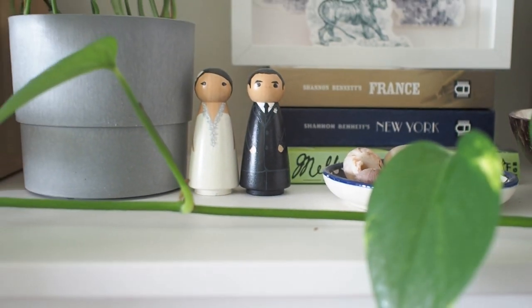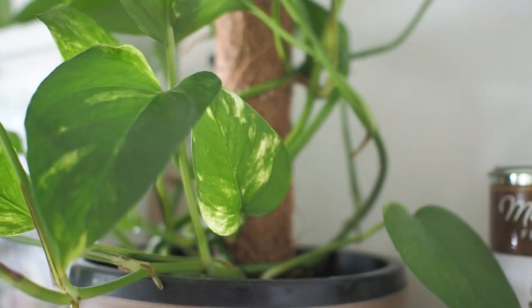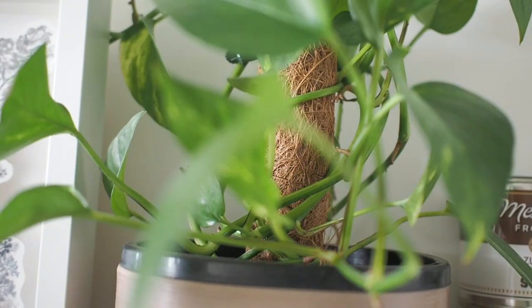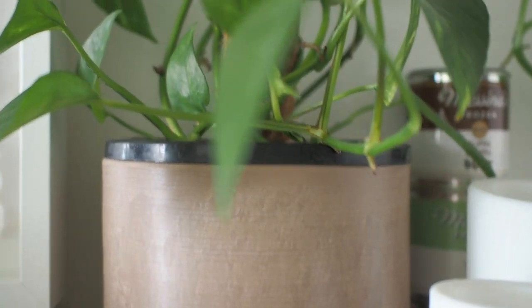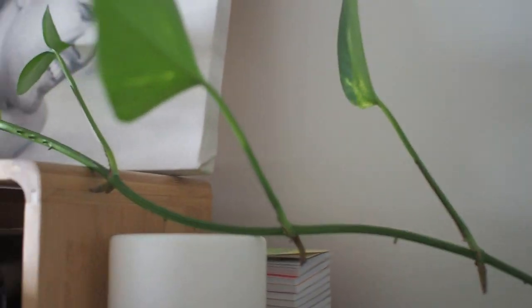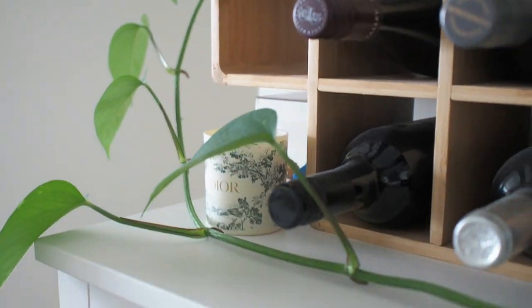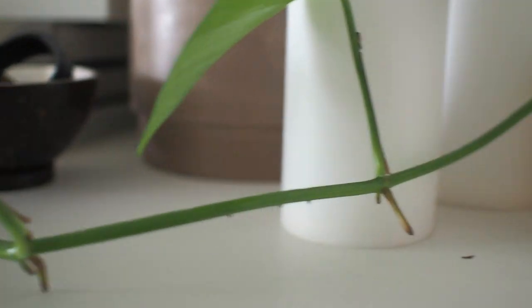We have two golden pothos in our collection and the one that started small is kind of growing out of control right now. It's already on the coco pole, but I'm going to have to extend or replace it with a longer one to clean up this area a little bit. It's trailing all the way around and to the front right now, which was a look we kept for the past year, but now I think we're going to change it up and try growing it upwards for a different look.